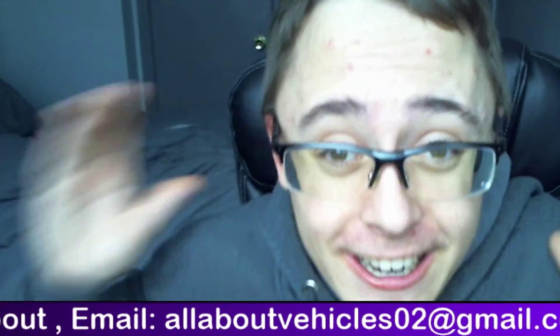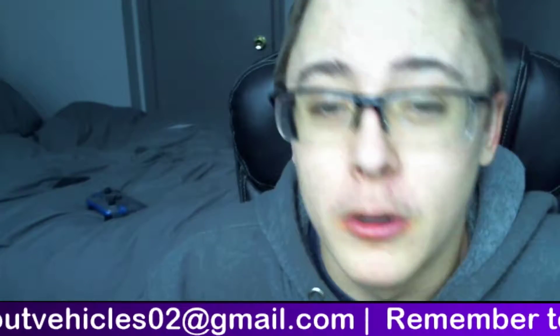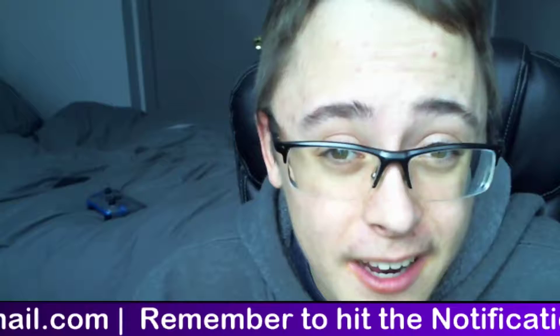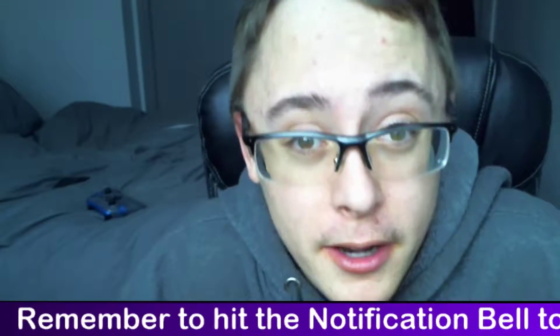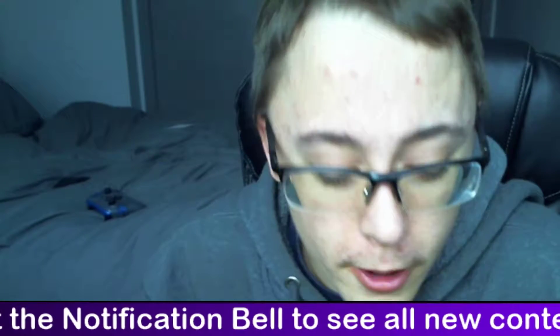Hey everybody, it's AlboVehicles here, and today I'll be talking to you about the Chevrolet Uplander — why people tend to not look at it as a reliable minivan, and why it is slightly better than the Grand Caravan. People do overlook it, but here's why.